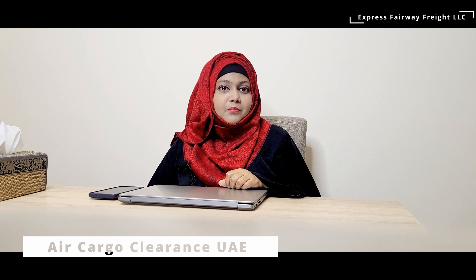Hello and welcome to the channel. This is Shaista from Express Fairway Freight LLC. My today's topic is regarding air cargo clearance. I will brief you on how you can import an air shipment and what are the requirements for that.